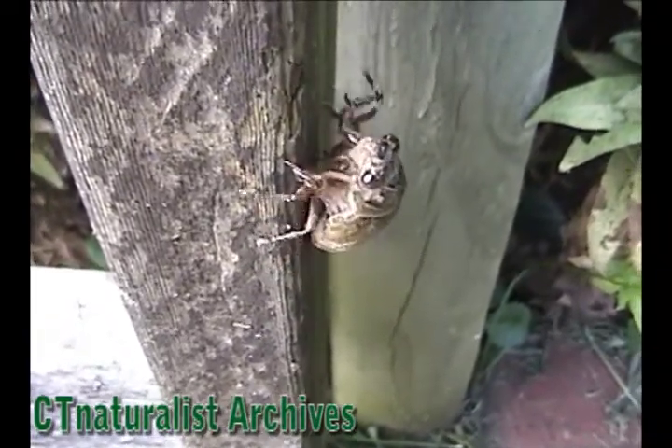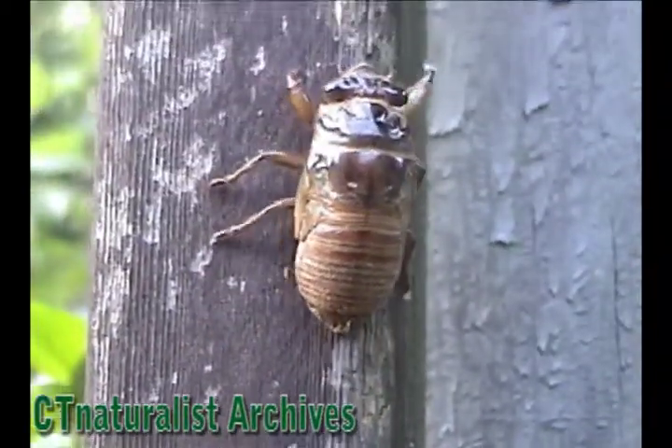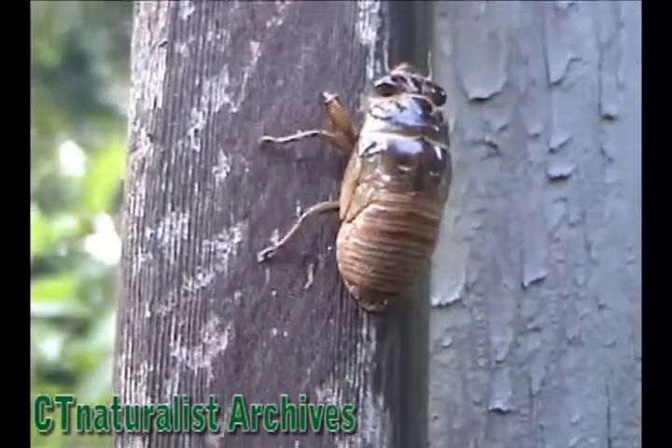We'll be able to document the entire process. This year, cicadas had a lot of press in the media.